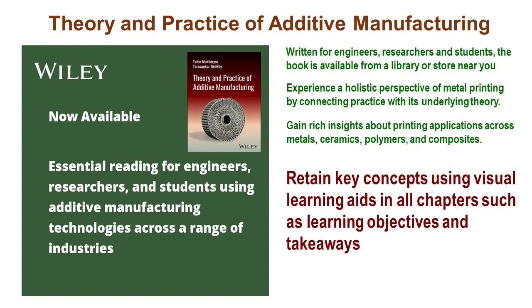Within each chapter, readers will find an abundance of visual learning aids to support a deeper understanding of the material. These aids encompass clear and concise learning objectives that provide a roadmap for navigating through the chapter's content. Key takeaways are strategically highlighted to underscore essential concepts and insights, ensuring they resonate with readers long after they've turned the page. This approach not only enhances comprehension but also promotes effective retention of the knowledge presented.